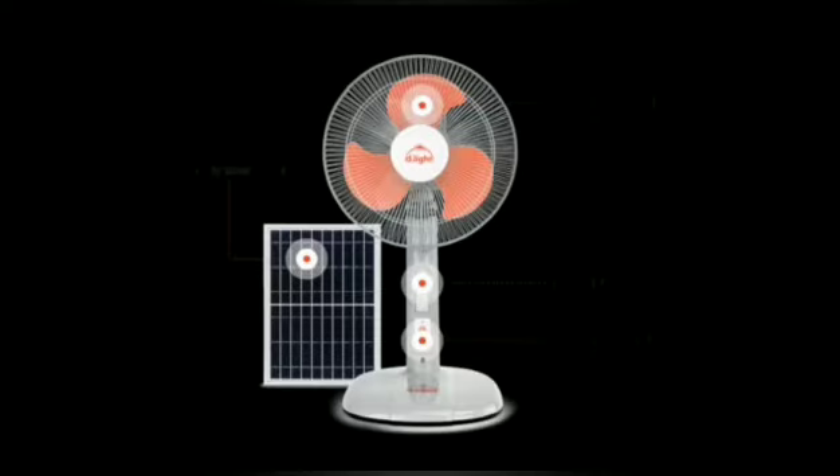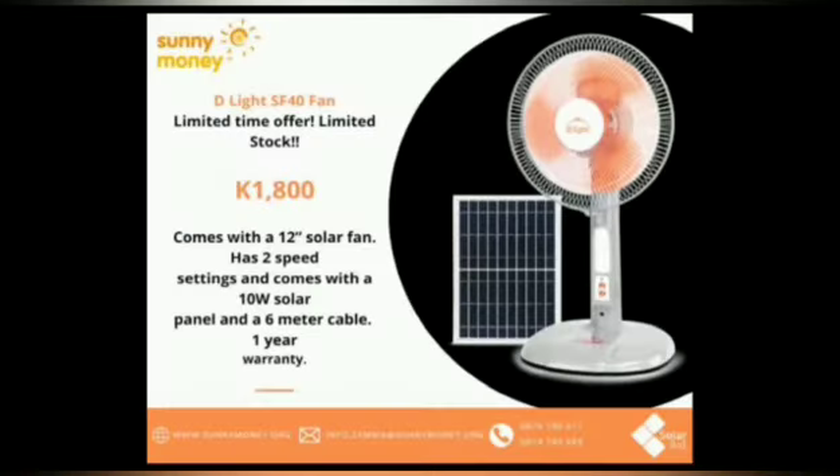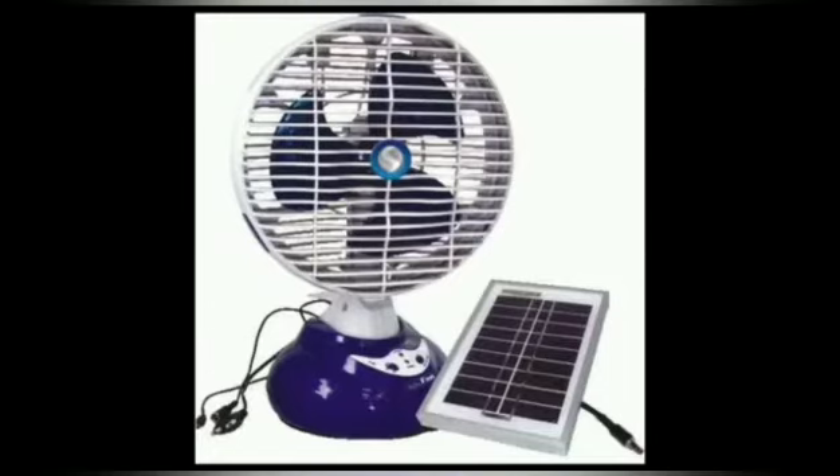Benefits of solar attic fan: A roof-mounted solar attic fan can be effective in removing excessive heat from the attic. When mounted near the peak, the solar fan forces hot air out while pulling fresh air in via eave soffit vents. This exchange of air keeps the attic space from overheating.